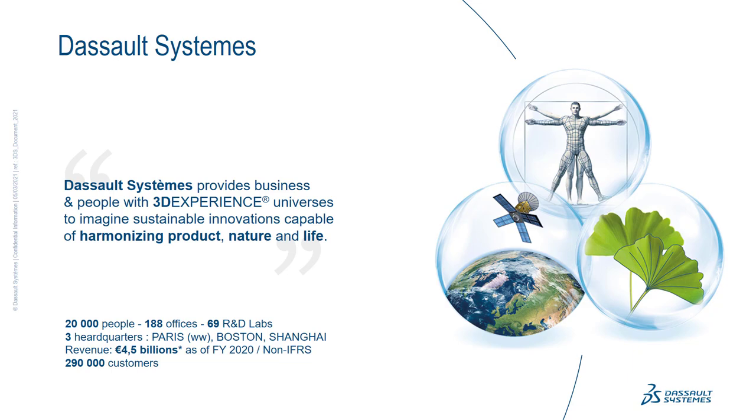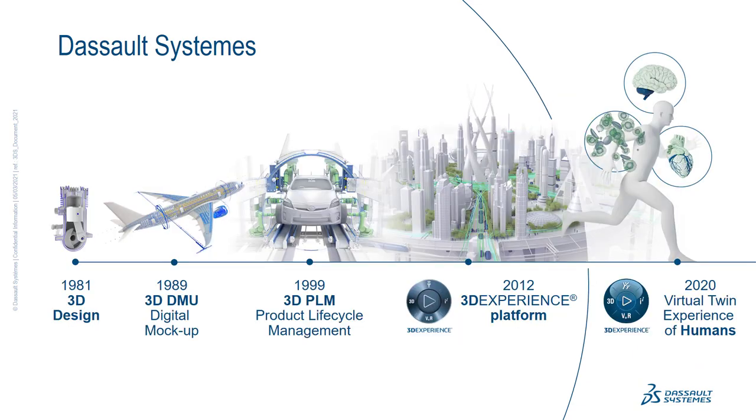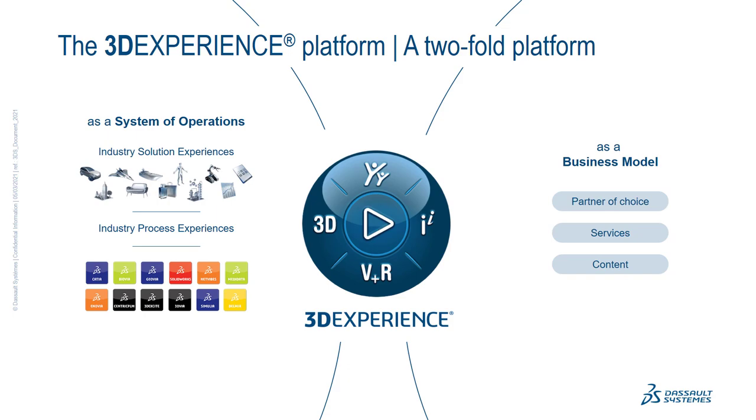We are roughly doing 4.5 billion euro in revenue with 290,000 customers, and we are celebrating our 40th anniversary this year. We started by delivering 3D design, then digital mock-up, moving to product lifecycle management, and then the experience economy with the 3DEXPERIENCE platform — now moving to the virtual twin experience, integrating the human at the center of our design. We serve 11 industries including the industrial equipment industry.